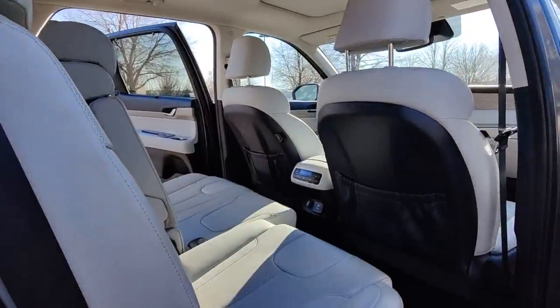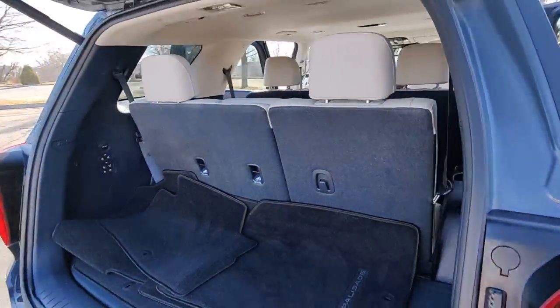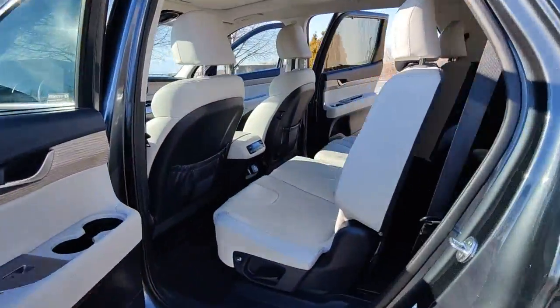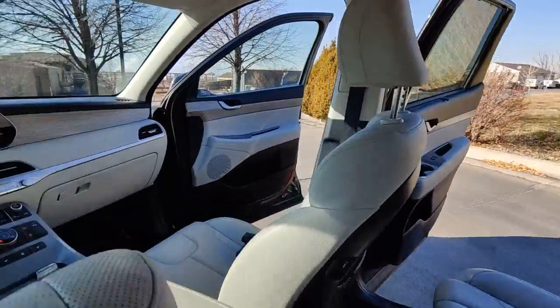Sun/moonroof, electronic stability control, trip computer, power windows, bucket seats, four-wheel disc brakes, power steering.